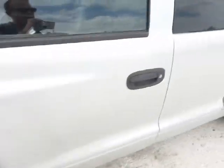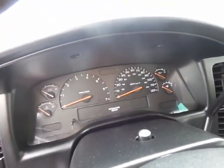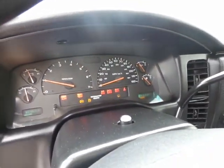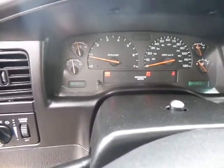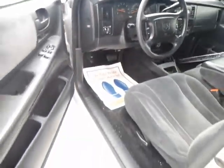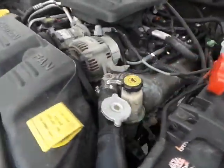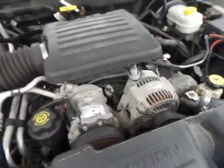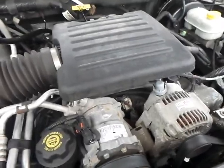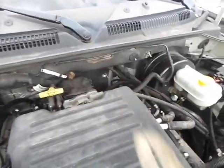I'm going to go ahead and turn it on. Starts up right away. There's the 103,000 miles — I'll zoom in for you — 103,653. The air is turned on as well. As you can completely hear, it's a V8, 4.7 liters.